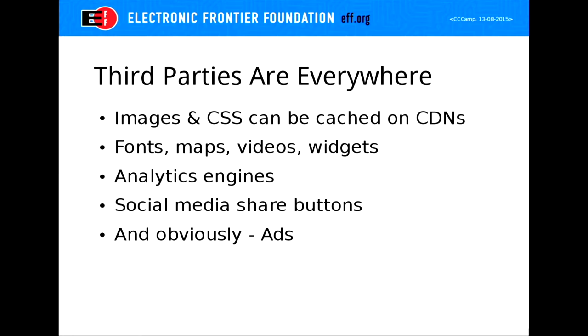You may have noticed when you've loaded a website recently that not all of the content came from one source. When you go to websites, there's a lot of third-party information — basic things like images or CSS files can be stored on CDNs so you get a cached version of the website, or the images are cached closer to you so they load faster. Now we also have things like web fonts, Google Maps tiles, and analytics engines where third parties track what you're doing on a website to provide analytics about clicks on a single domain.